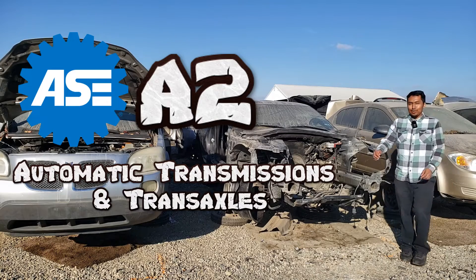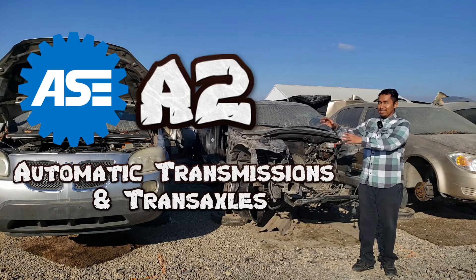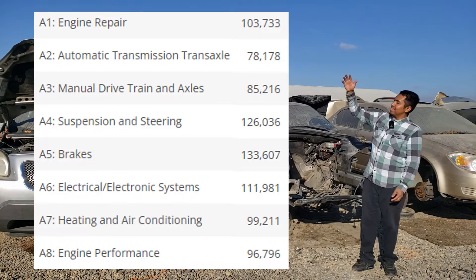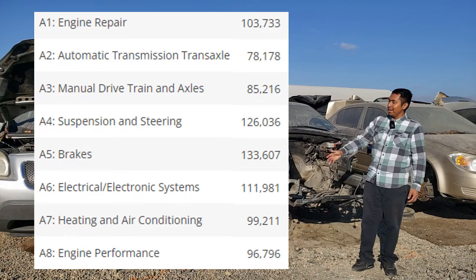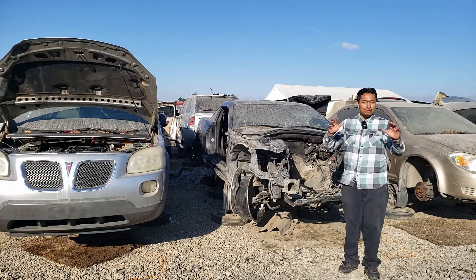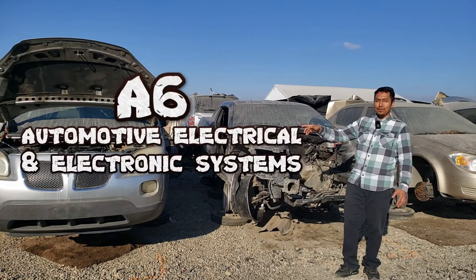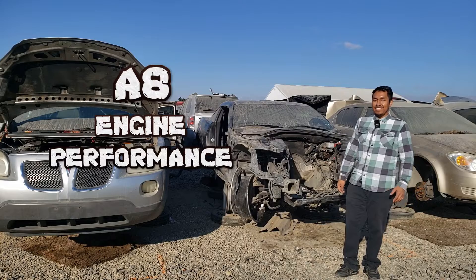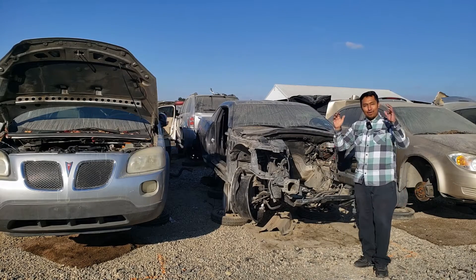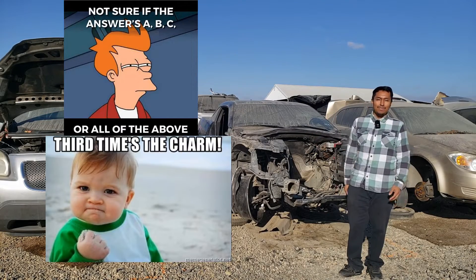The ASE A2, Automatic Transmissions and Transaxles, is one of the more difficult — if not the most difficult — test out of the A1 through A8. Before even thinking about taking the test, it is recommended to have passed the A6, Automotive Electrical, and A8, Engine Performance. Even then, I know a few technicians that had to take the test a second, even a third time before passing it.